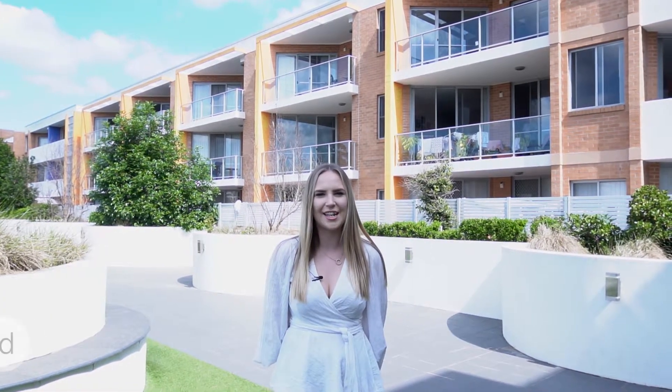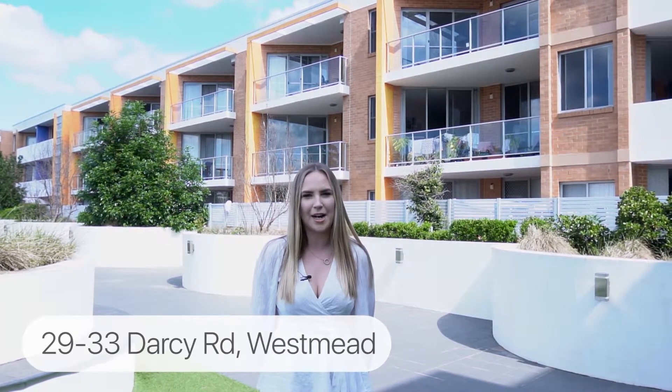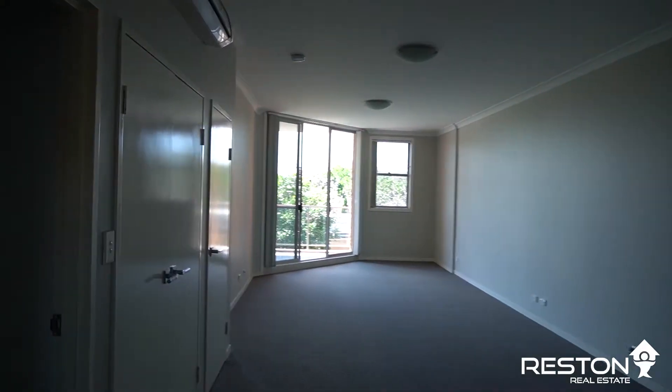Hi, my name's Amber from Reston Real Estate and you're joining me at 29 Darcy Road in Westmead. This two-bedroom apartment offers maximum convenience, being located within walking distance to local shops, schools, Westmead Hospital and train station.